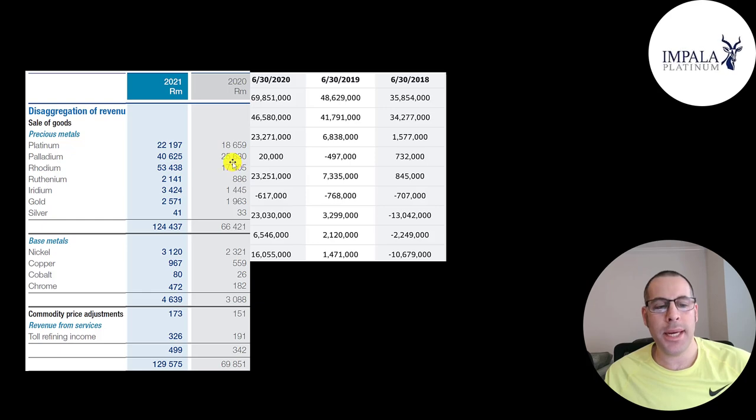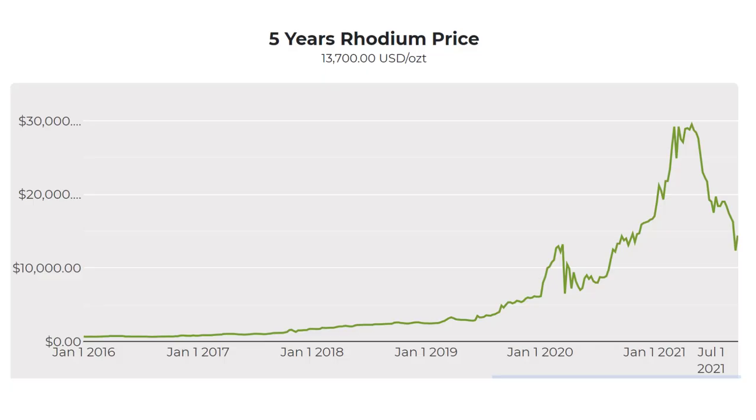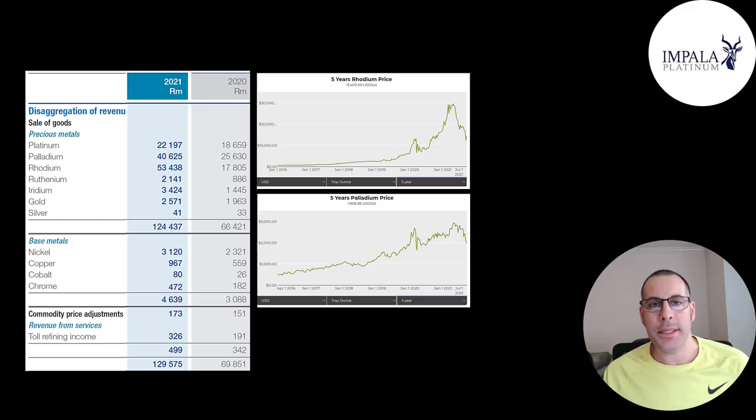The reason rhodium went up so much is not because they started producing more rhodium — it's the price of rhodium that went up. Rhodium was really low in 2016, 17, 18, 19, but it started increasing in 2019, increased a lot in 2020, and then had huge growth in 2021. It has come down a lot, but it's still trading much higher than before 2020. There is a little uptick, so I don't know if it's going to keep going up or come back down. The revenue and profits of mining companies are so dependent on the price of the commodities they mine.